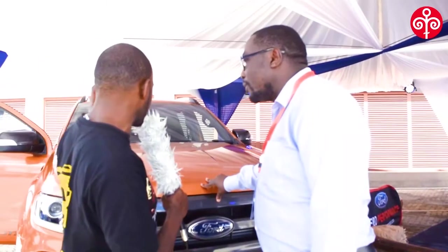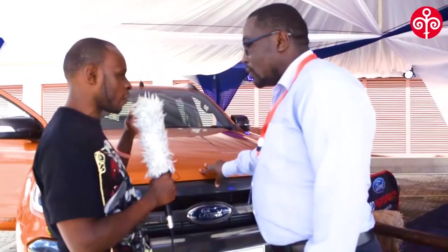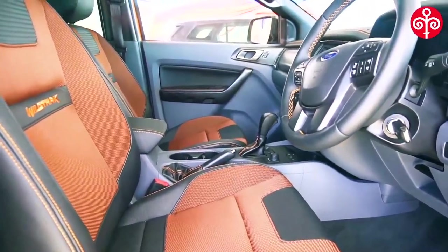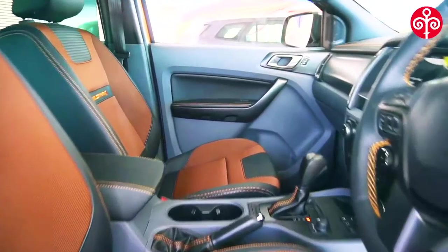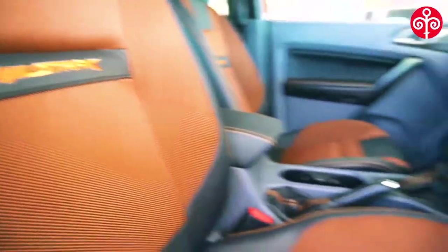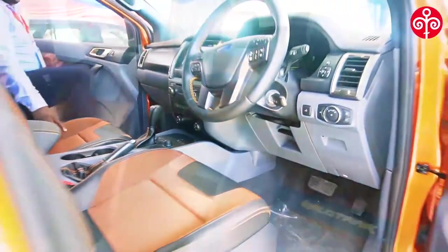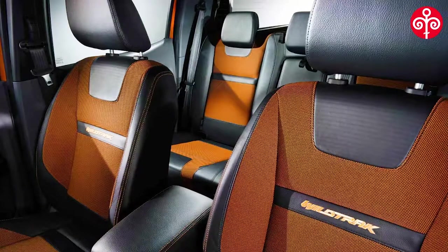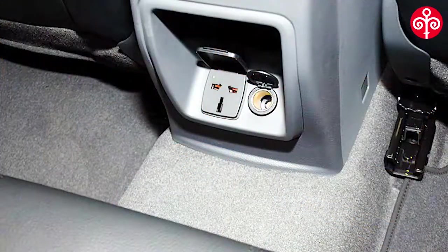Just speaking about the interior, maybe you can take us inside. Starting with the seats — you can see the leather seats. It's very nice, comfortable leather seating, and even the people sitting behind are not struggling. All the luxuries are here. Even the passengers behind have their own charging ports — 30 volts.